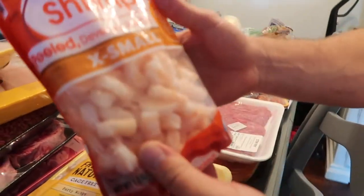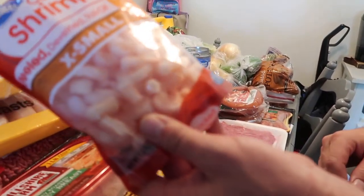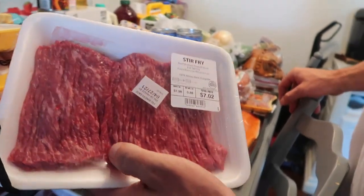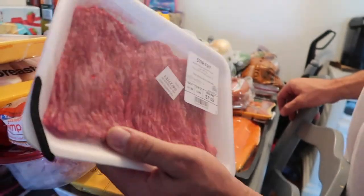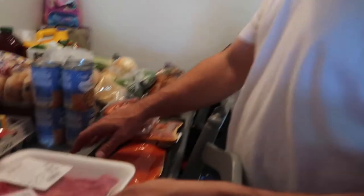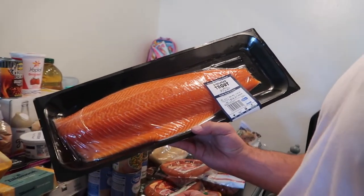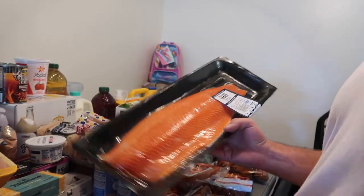We got some small peeled tail-off shrimp — I like doing a lime sauté with shrimp. We also got something new: stir fry meat, look how thin cut that is — pretty cool, our local store doesn't carry this. We always get salmon, but this time we're trying out some trout. Looks pretty dang good — it actually looks very similar to salmon.